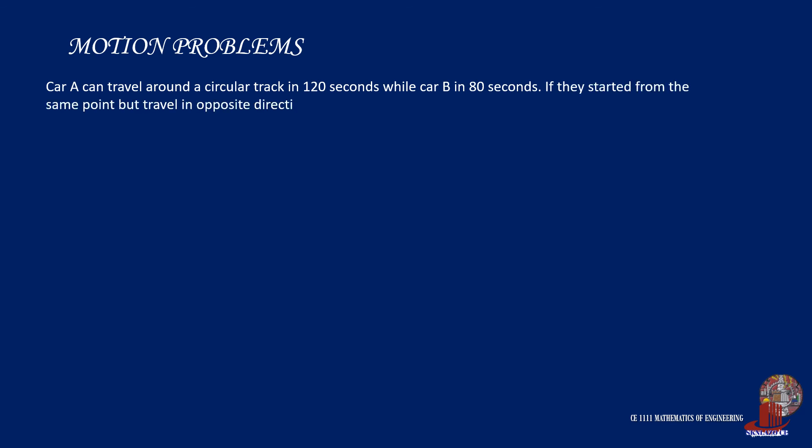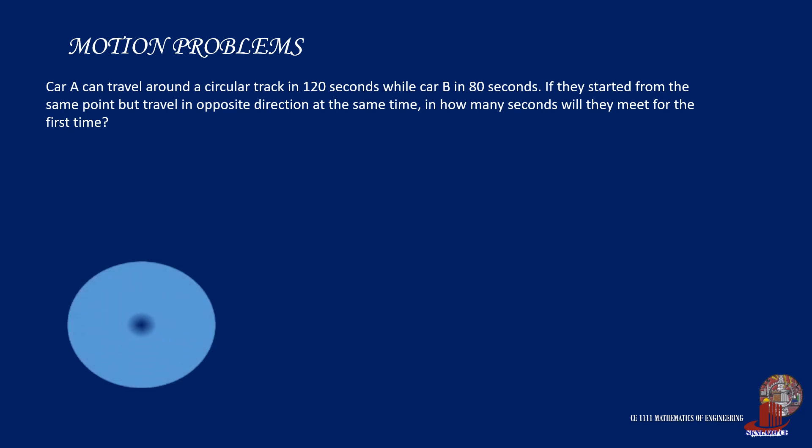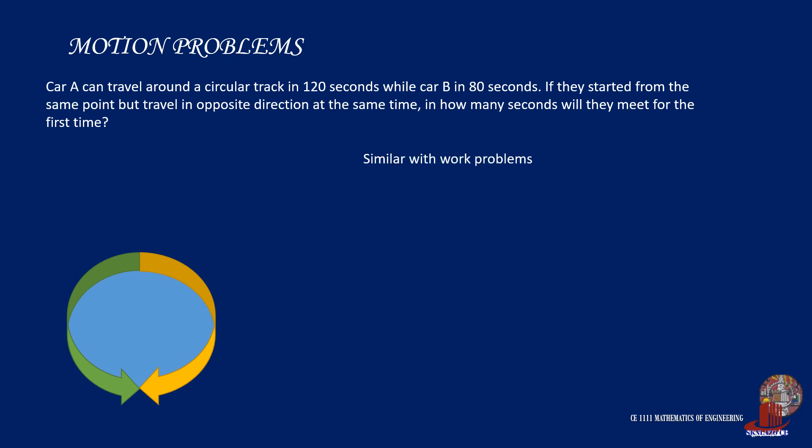The third motion problem has a different approach. Car A can travel around a circular track in 120 seconds while car B in 80 seconds. If they started from the same point but travel in opposite directions at the same time, in how many seconds will they meet for the first time? The two cars, although they have different speeds, would certainly meet at one point as they move on a circular track. Upon meeting, they are able to complete one job together. Using the principle from work problems, we state 1/120 plus 1/80, which gives 1/48. Taking the reciprocal, the time for them to meet is 48 seconds.